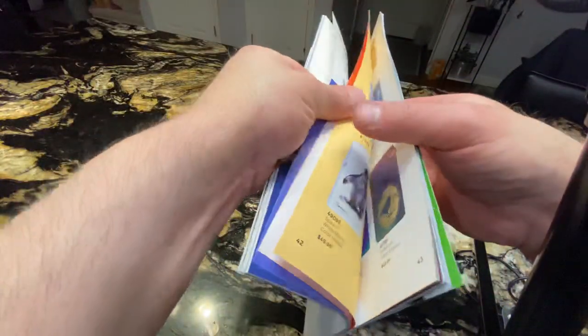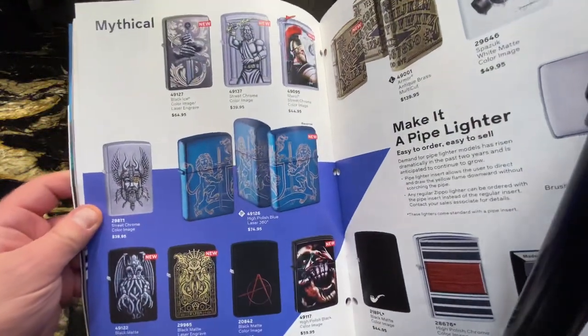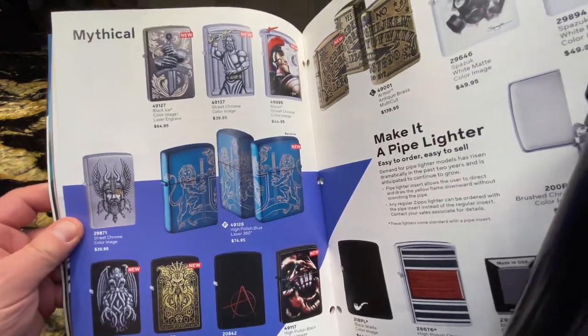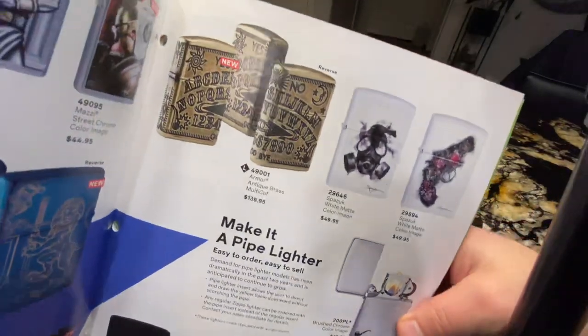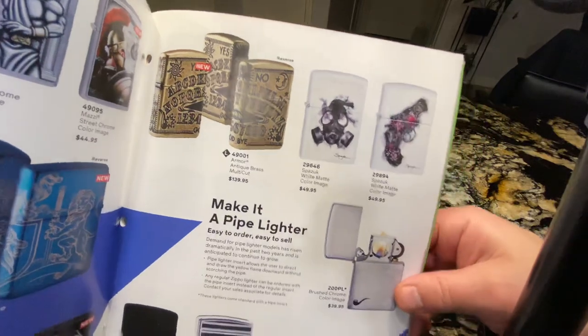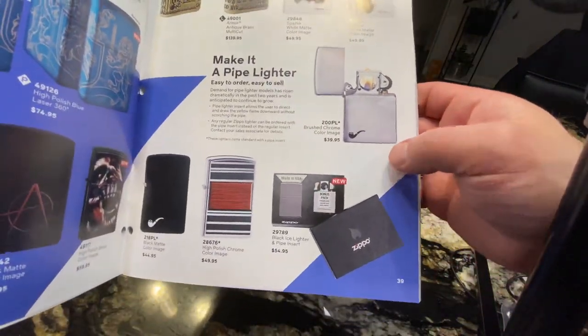It's not very pricey. There are some mythical ones — I think these are new for 2020. Some more luxury ones as well. Some pipe lighters here — we don't see too many of these.